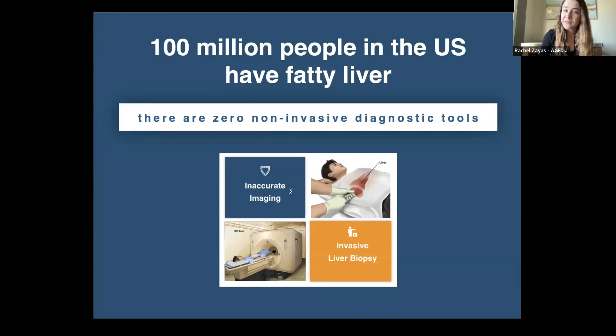Many patients are unaware that they have NASH until the disease has progressed to later stages where it is no longer treatable nor reversible. The reason for these trends is that there are zero effective non-invasive diagnostic tools. The imaging tools are inaccurate. The sole diagnostic test is a liver biopsy. These are expensive, invasive, prone to sampling error, and bleeding. Therefore, they cannot serve the population at large.